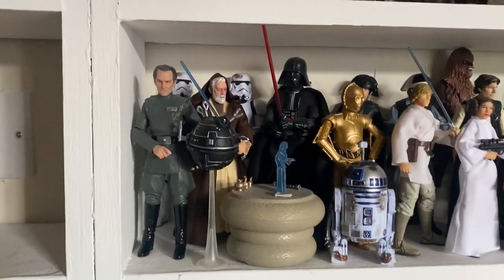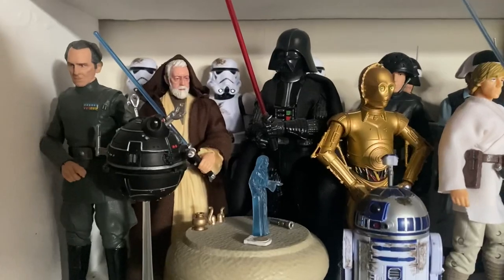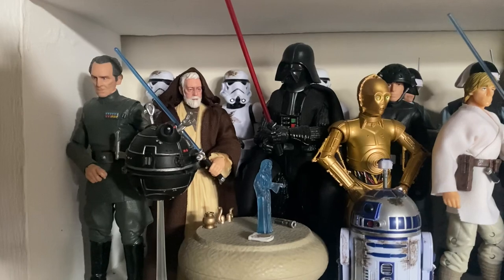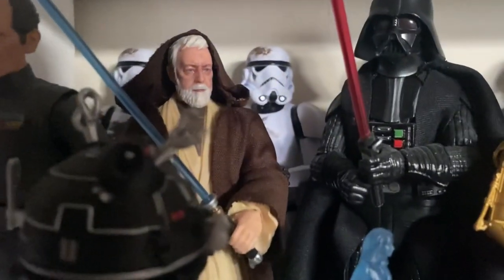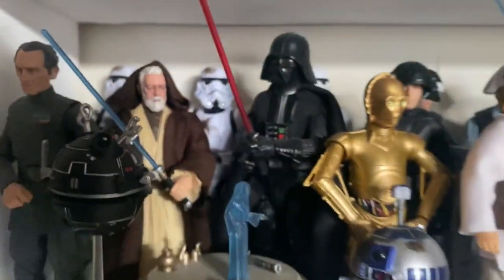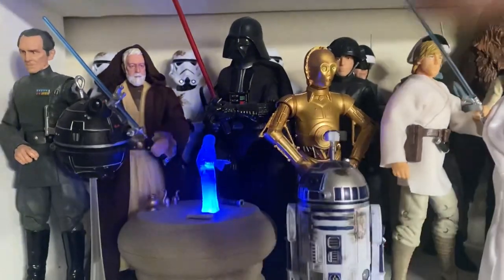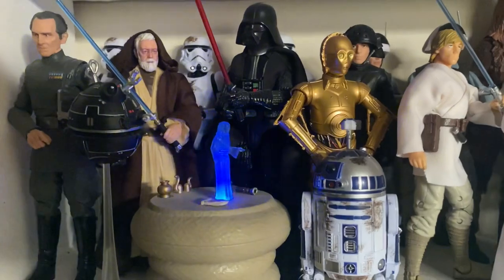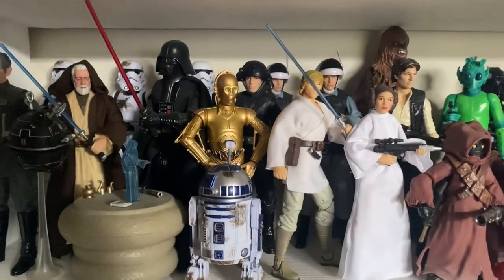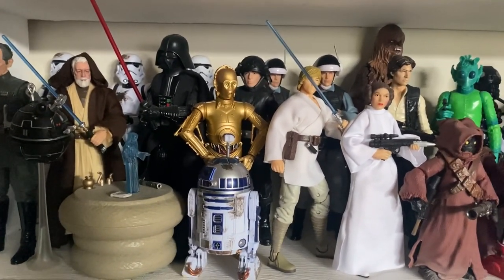Moving across, we have A New Hope. We have Tarkin, the holotable, Ben Kenobi — which uses the head sculpt of the new Kenner Retro figure that came out just recently, and that head sculpt is a spitting image of Alec Guinness, it's incredible. We have the holotable — you can press the button — and we have the Princess Leia speech to Obi-Wan. I cut there because it went on for a bit, and I'm sure you all knew it off by heart anyway.